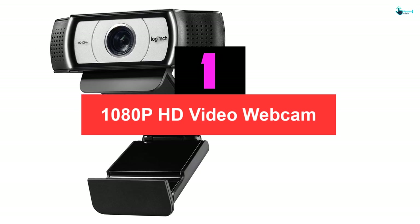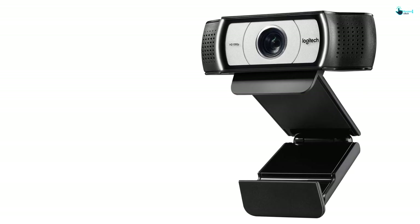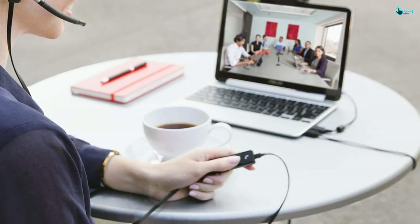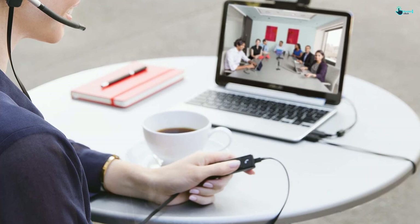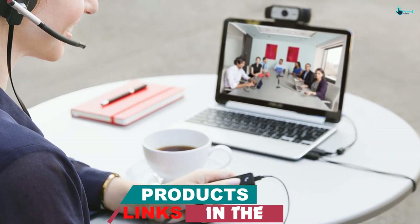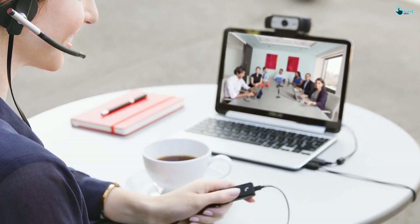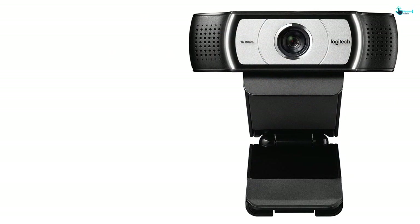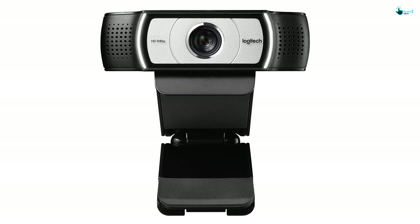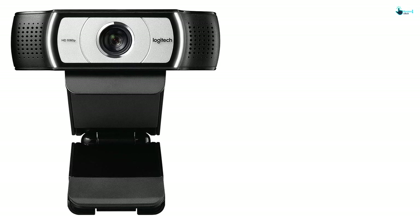Finally, at number one we have the 1080p HD video webcam from Logitech. Enjoy an extended view with this innovative design suitable for businesses to experience high-quality video conferencing. It operates at 30 frames per second, which is faster than other designs, and works well for Mac or PC. Featuring unique UVC H.264 encoding, it helps free your system bandwidth to deliver smooth video streaming, and optional camera settings let you control the zoom, tilt, and pan.